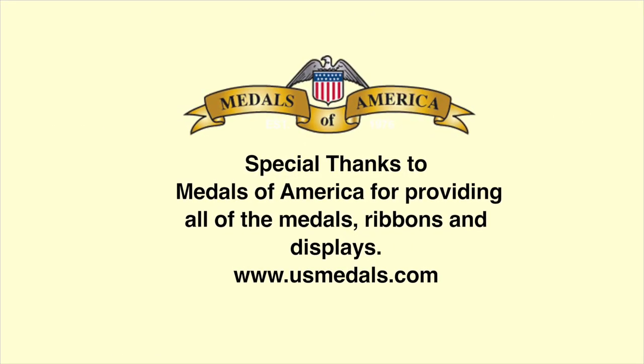If you did enjoy the show, please give us a like, and even better, subscribe and give us your comments below. I hope I've listed everything you might find as a reference down below. See you next time on Veterans Medals Workshop. Very special thanks to Medals of America for providing all of the medals and supporting this program.